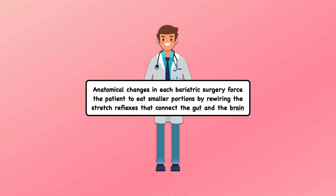Thus, the anatomical changes in each bariatric surgery force the patient to eat smaller portions by rewiring the stretch reflexes that connect the gut and the brain. That's most profound immediately after the operation and persists for many months, but eventually becomes weaker.